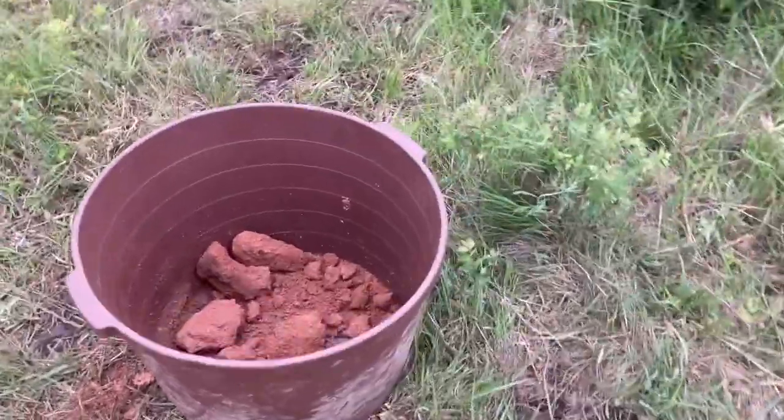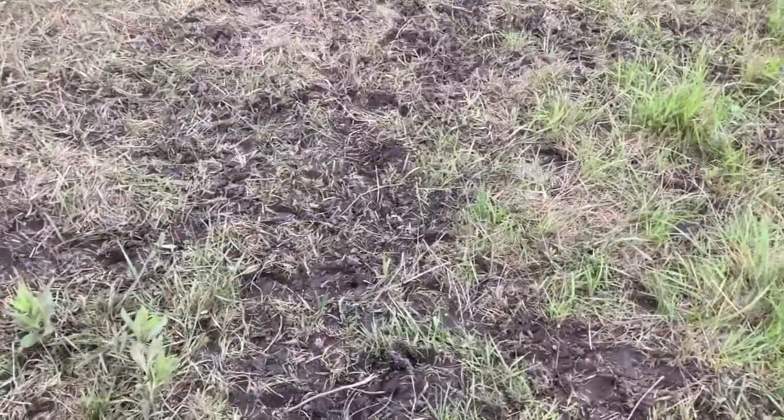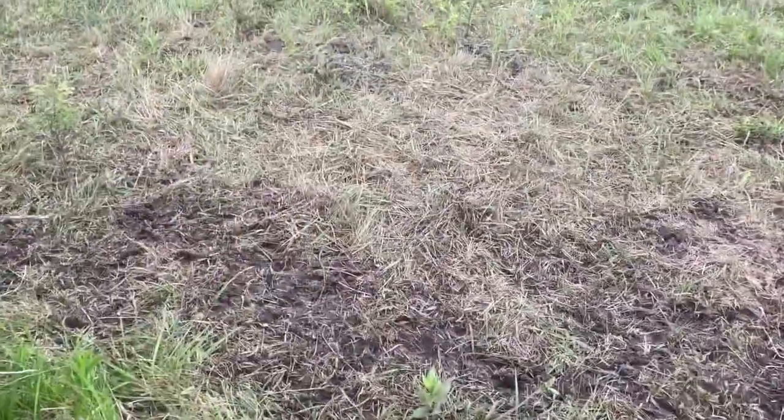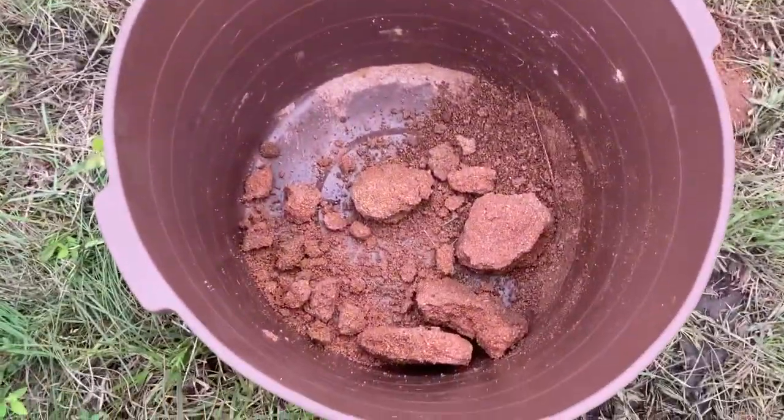We're gonna move this mineral tub. It was right here — you can see where the cattle have been walking around it and the grass flattened out right there. They pushed it over here. They're just about out so we're gonna have to get them some more.